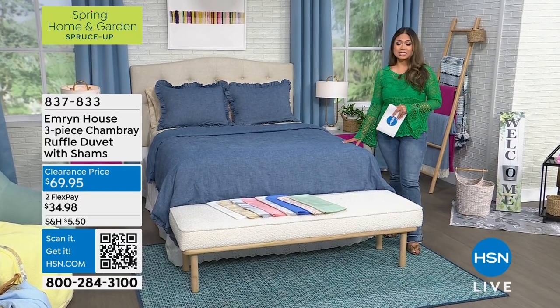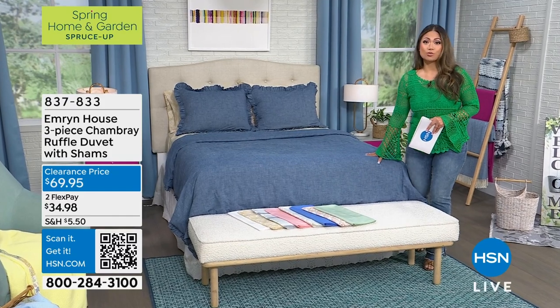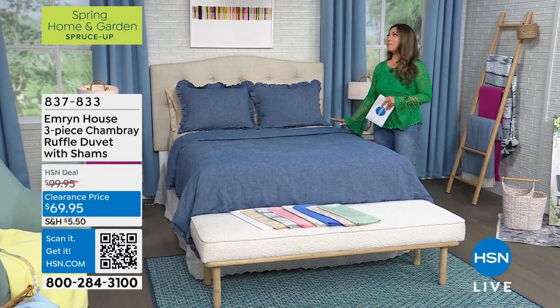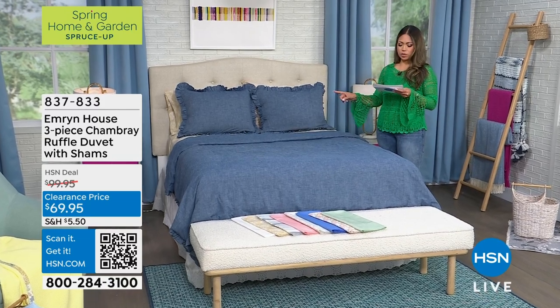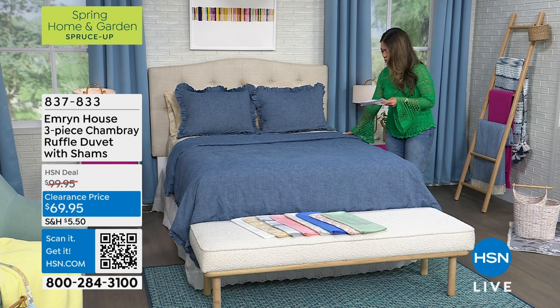Getting ready for Easter — I'm going to have guests. I'm already thinking about my guest bedroom, but I'm also thinking about sprucing up my own bedroom. And I will say this sheet set is amazing. So we're going to get started right away. This is Emron House's three-piece chambray ruffle duvet with the sham.